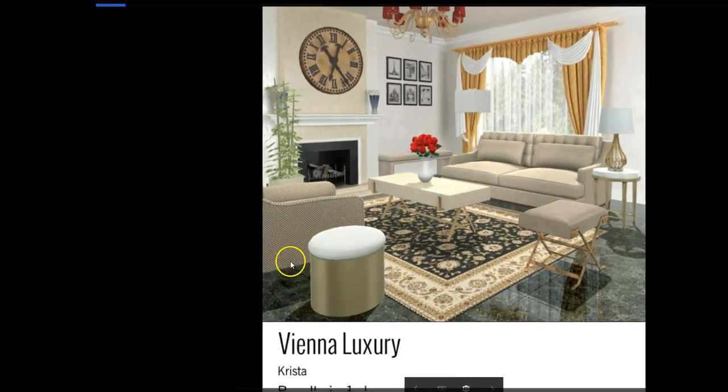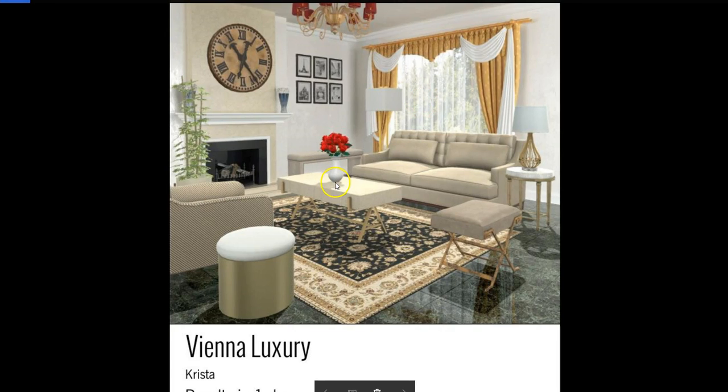This is Krista's, and she chose the red flowers to match. I think it worked out perfectly, Krista, and I love how you added all of this furniture — it all matches. This is really nice. And then she used the traditional rug to match the carpet and brought the whole design together. Great job.